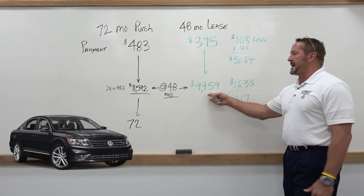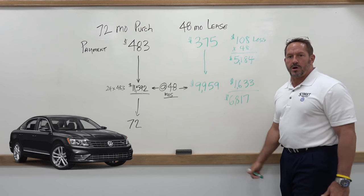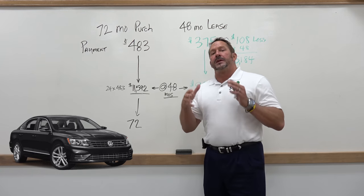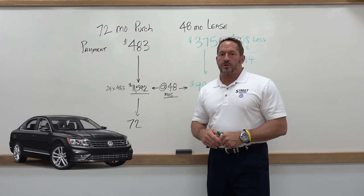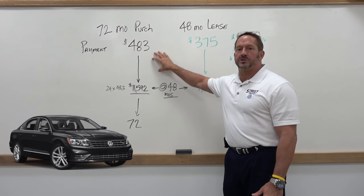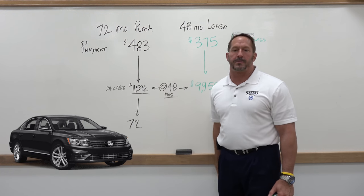Now of course you'll have to pay tax on this, but that's about $600 or $700 — not a big deal in the state of Texas. The biggest thing is that you control the market value of your car through the lease, whereas the market controls the value of your car during a purchase.